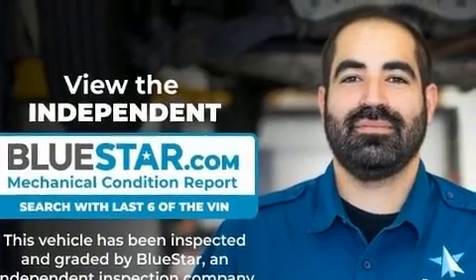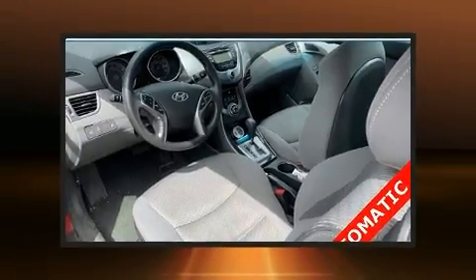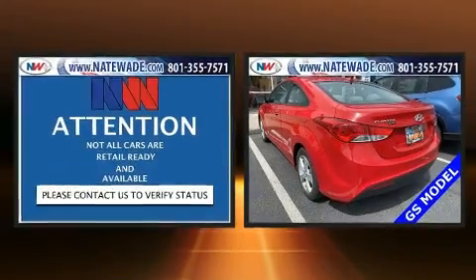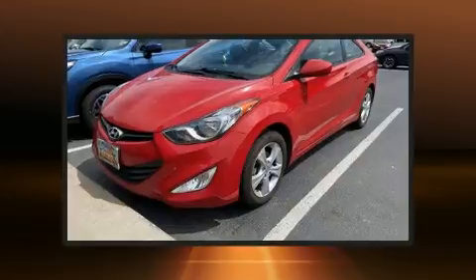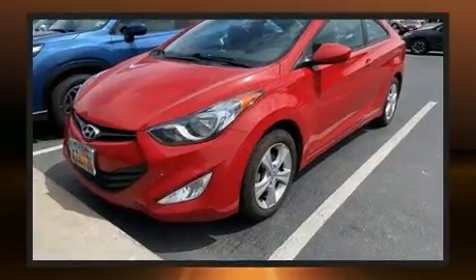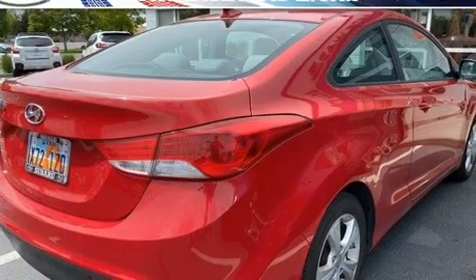Hyundai infused the interior with top-shelf amenities such as a trip computer, heated seats, front fog lights, remote keyless entry, and air conditioning. Premium sound drives six speakers, providing you and your passengers a sensational audio experience.